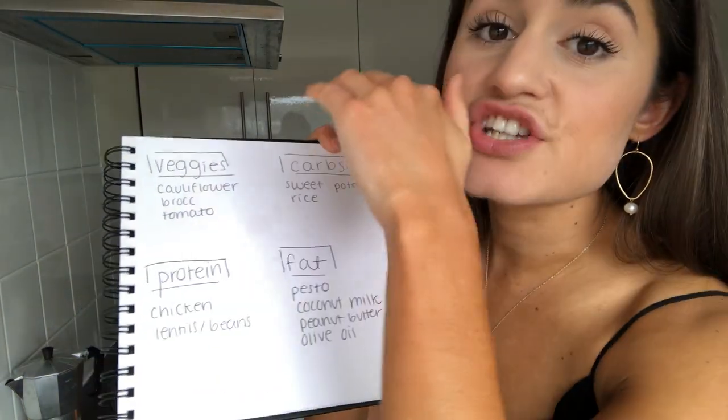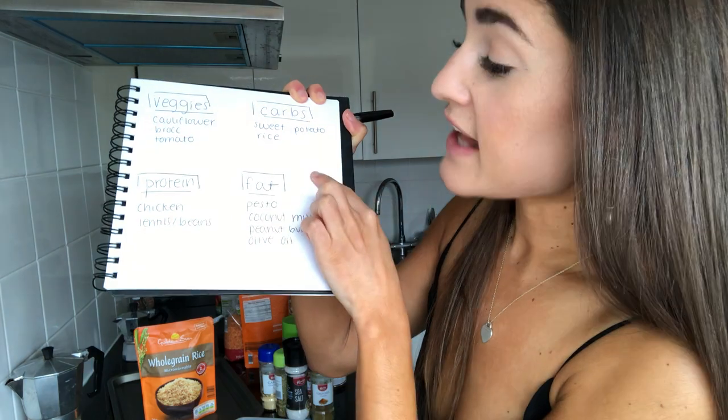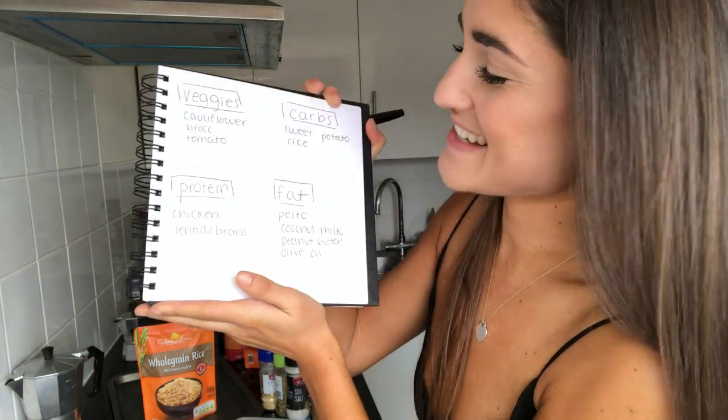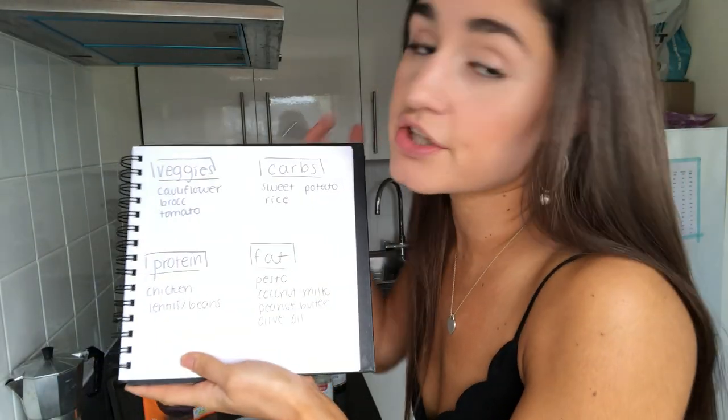The way I divide my shopping list: I load up on a ton of veg, then I've got carbs, fats like pesto, coconut milk, peanut butter, olive oil, and then protein — the beans I already have, plus maybe chicken, salmon, or eggs, and a little dairy or dairy alternatives for breakfasty things.